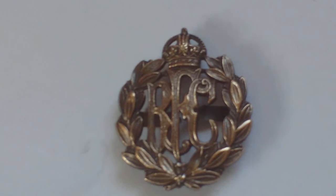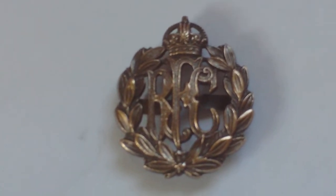There isn't a military collector who doesn't know what an RAF cap badge looks like. And this is the officers' bronze version.